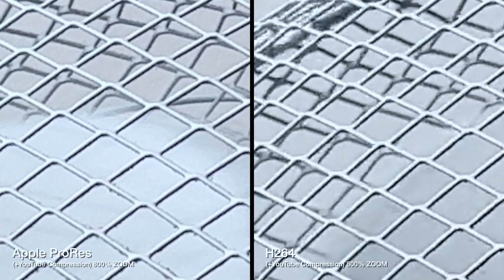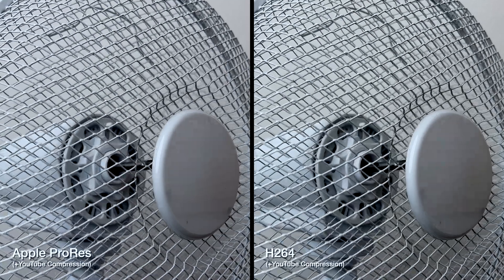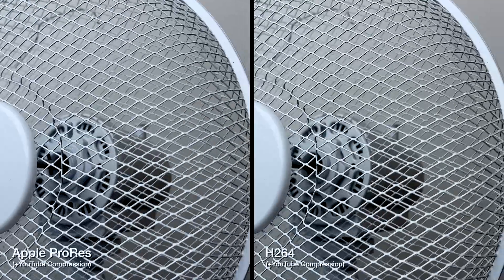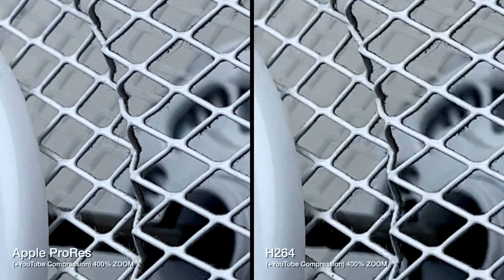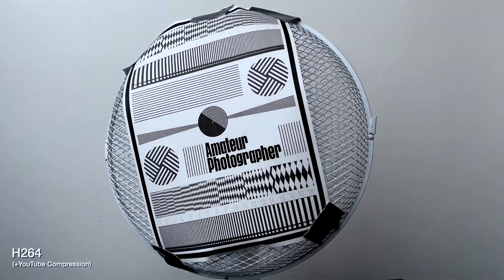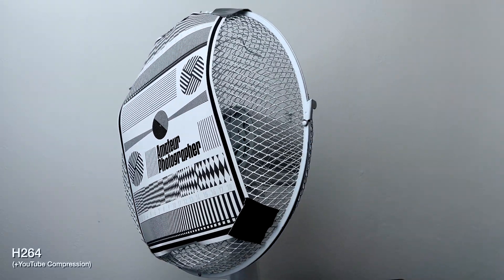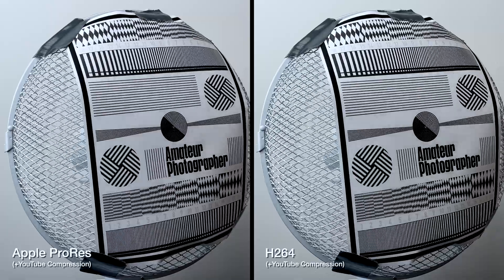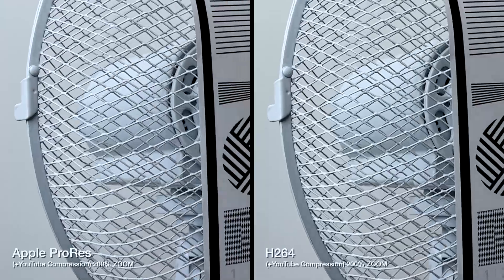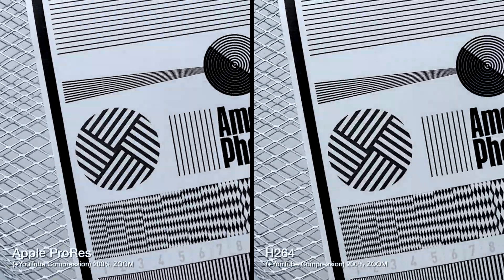As you can see again it's pretty close, however on the ProRes video we can see slightly better details on that metal mesh. I decided to do another experiment and printed out a focusing chart so we can get more details in motion to work with. Let's take a closer look at how the focusing chart looks in motion in both ProRes and H.264.